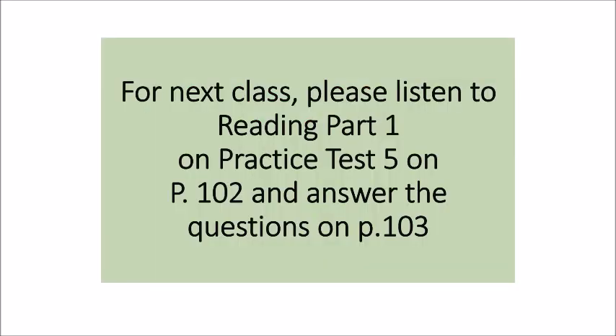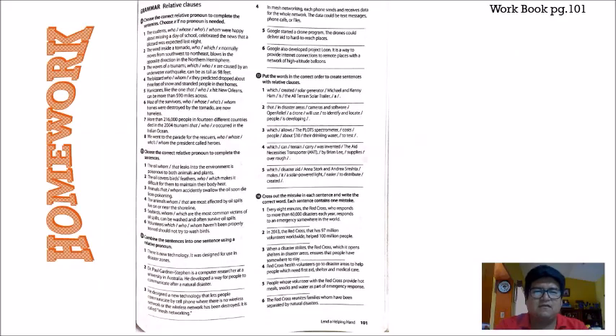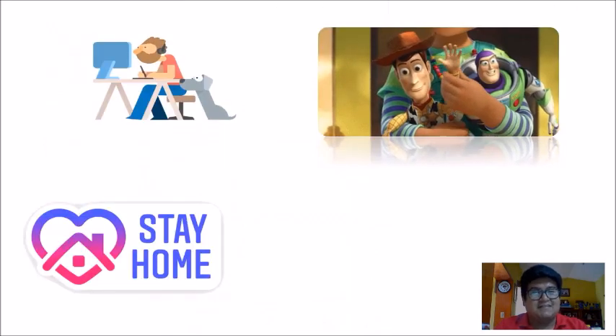For next class, please answer reading part 1 from practice test number 5 on pages 102 and 103 — we will check next class. To conclude today's class, your homework is workbook page 101: exercises 14, 15, 16, 17, and 18. Make sure you complete them, answer correctly, take your time, use your time wisely, and we'll check next class. This is the end of today's class. We really hope you understood and everything was clear. Enjoy your week, goodbye, see you next class.